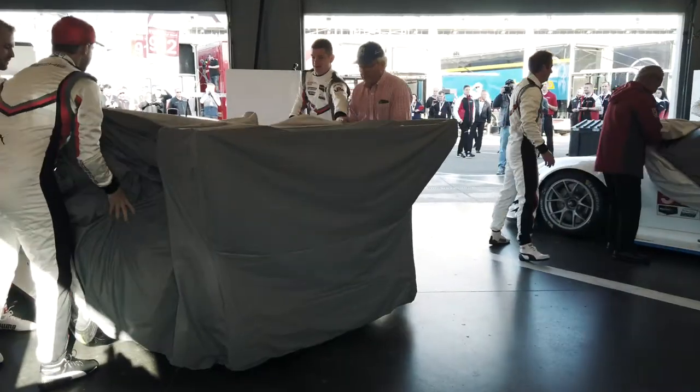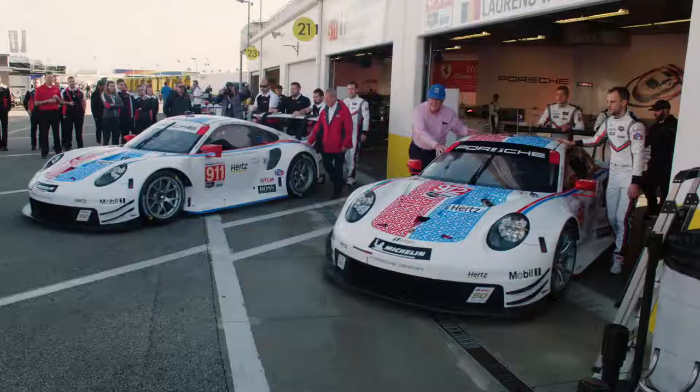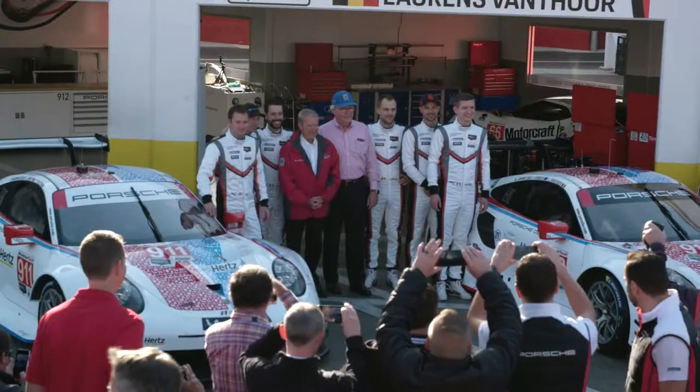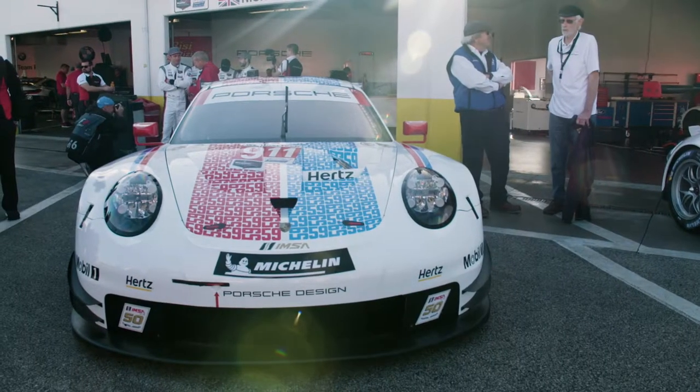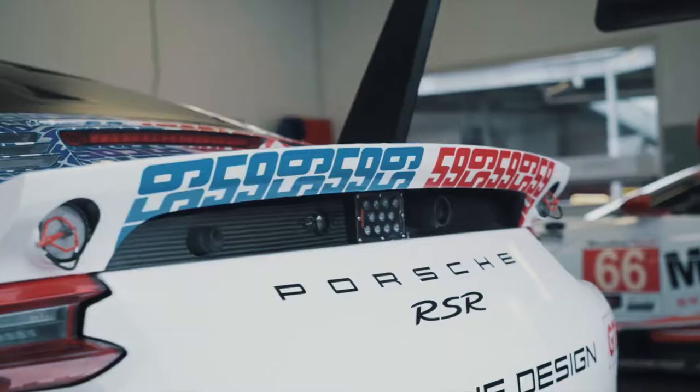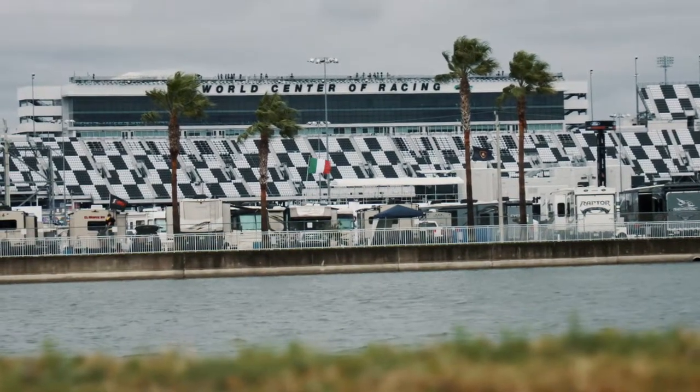When the garage doors opened and I looked at those cars in the Brumos livery, it was an extremely emotional period. It's kind of a roller coaster of emotions when you see that iconic brand on the factory cars, and that's a big honor for us. When I was a kid I was watching the Brumos car here, especially at Daytona — it's something special.